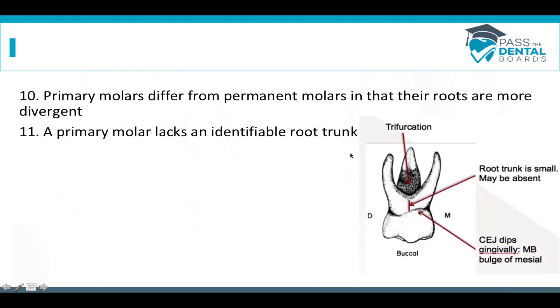Sometimes questions come up about how baby roots differ from adult roots. The roots of baby teeth are going to be much more divergent than adult teeth — they spread apart more. The root trunk, which is the area from the CEJ up to the furcation, isn't as big on baby teeth. The root trunk on a primary tooth is very small or even absent, whereas adult teeth have a clearly identifiable root trunk.